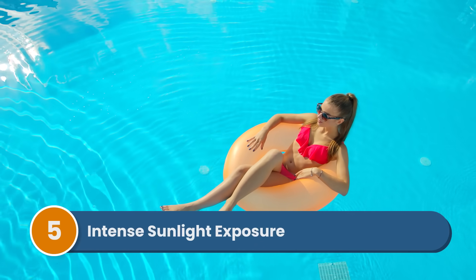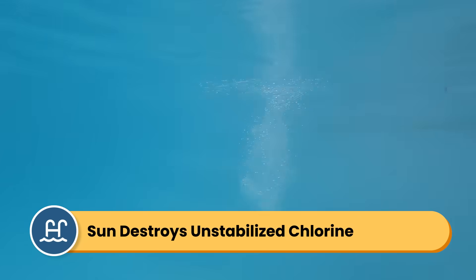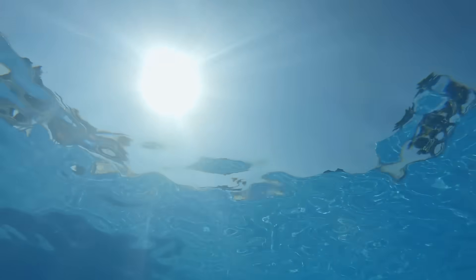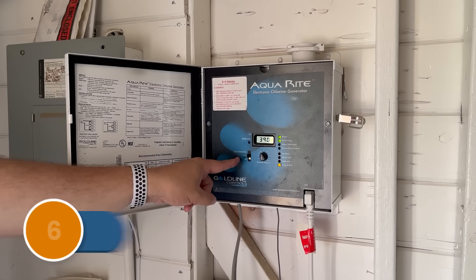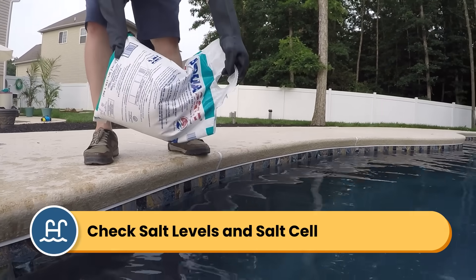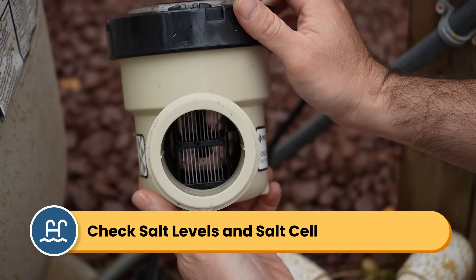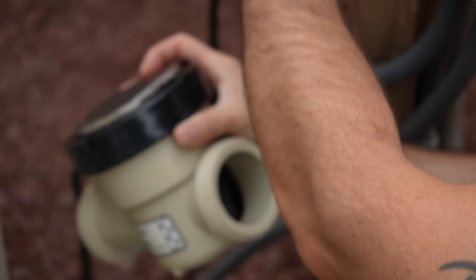Number five is that your pool has a lot of extra sunlight exposure. If you're using unstabilized chlorine like liquid chlorine or bleach and you don't have enough cyanuric acid in the water, the sun will destroy your chlorine incredibly fast. This goes back to checking your CYA levels. Number six is that you have saltwater pool issues. If you have a saltwater pool and your chlorine keeps dropping, you can check two things: your salt levels and your salt cell. Your salt should be around 3,200 parts per million, and your salt cell needs to be clean and functioning properly. There could be calcium buildup inside, so check and clean it every three months.